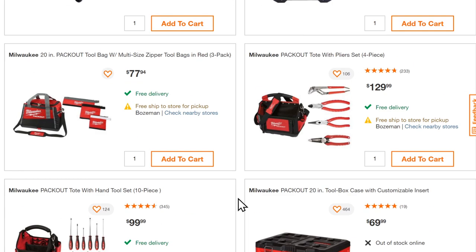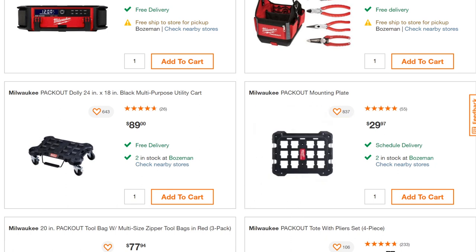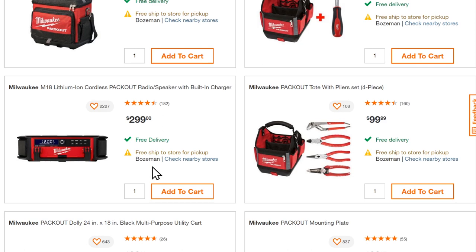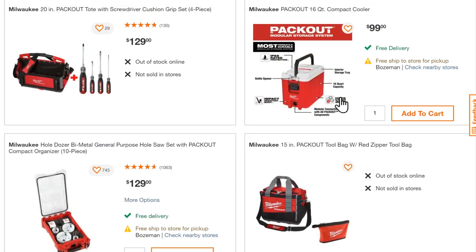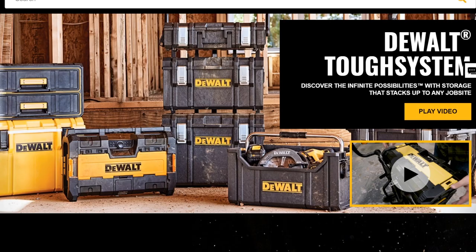They've also got a wall modular system so when you get back to the shop you can pull it apart and mount pieces directly to the wall. There's a radio so you can bring your tunes, and a cooler for your lunch. It's not inexpensive, but it is good quality and well-made. It's not exactly waterproof — it should keep out casual splashes — but they do not recommend leaving it outside exposed to the elements for an extended period.